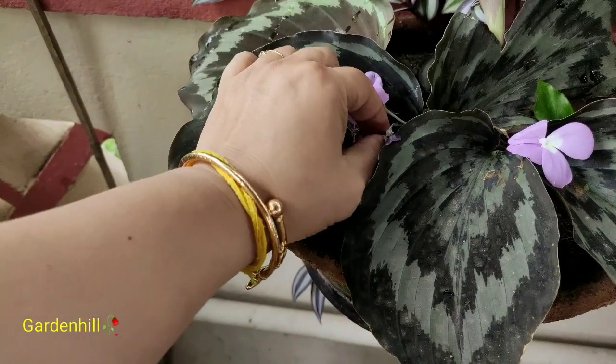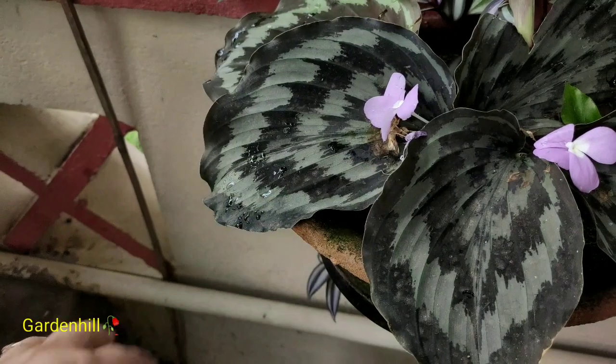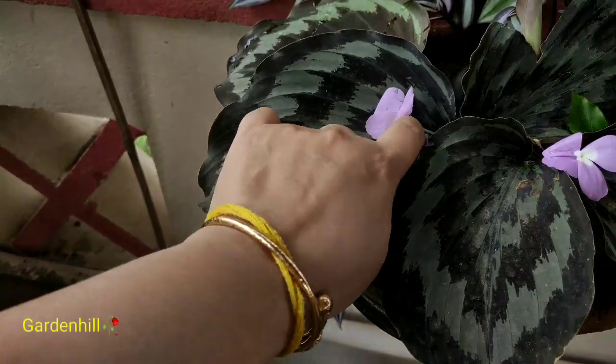As the leaf matures, from each leaf a single violet-colored flower blooms every day, and the flower persists for just a single day.